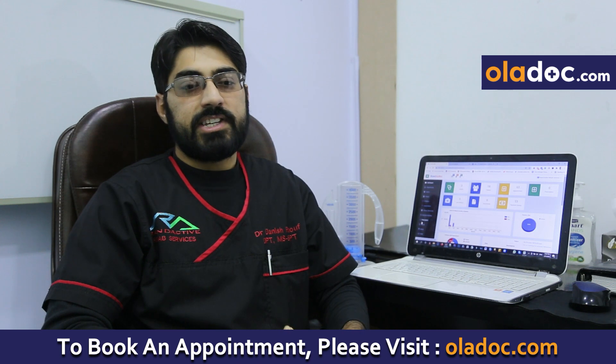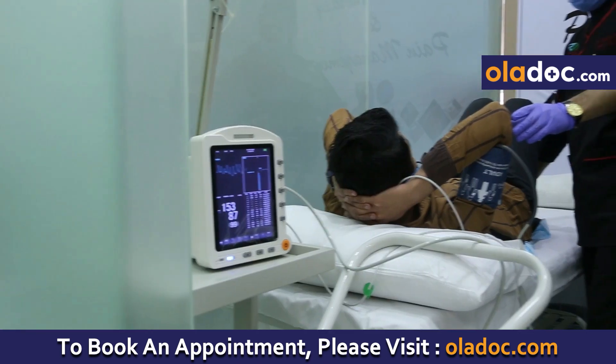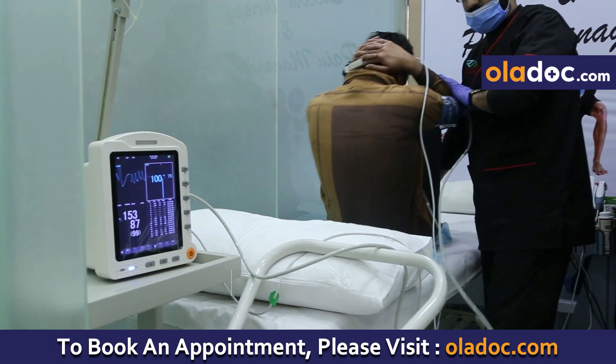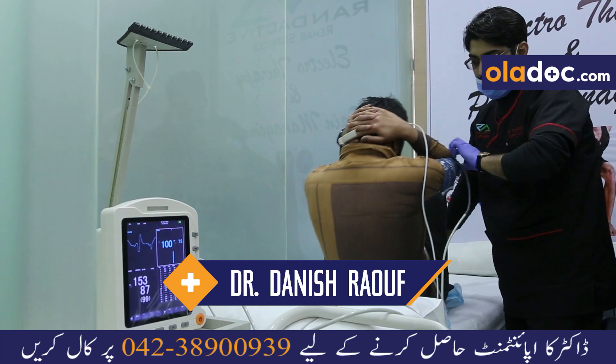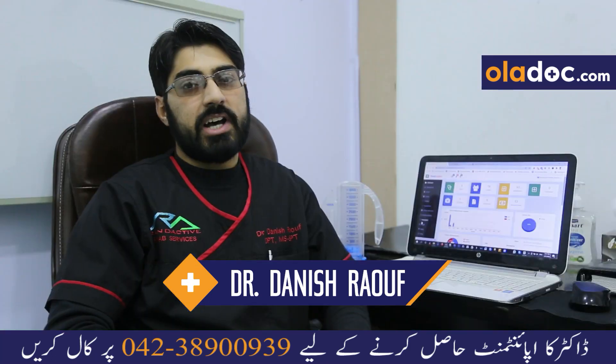We treat the same conditions related to musculoskeletal problems — muscles, bones, and disabilities — with oxygen therapy, and there are very good results.